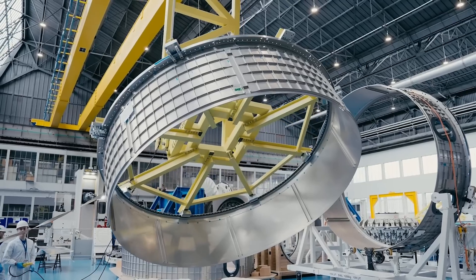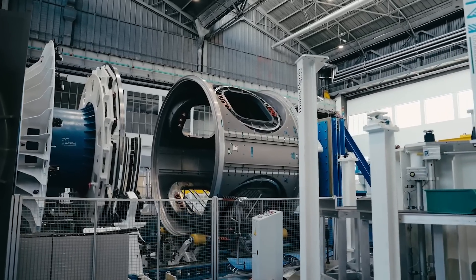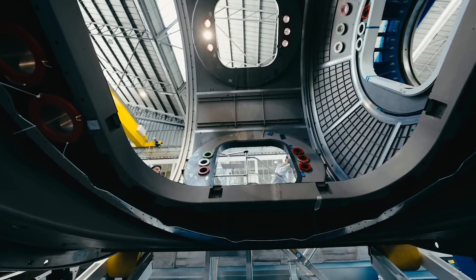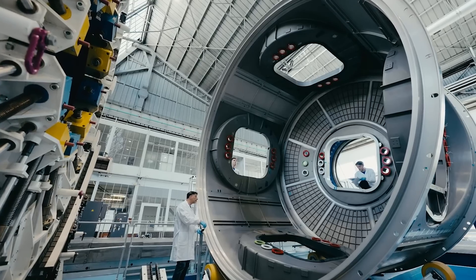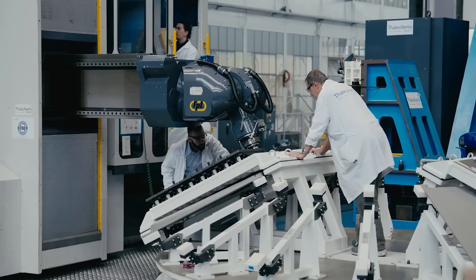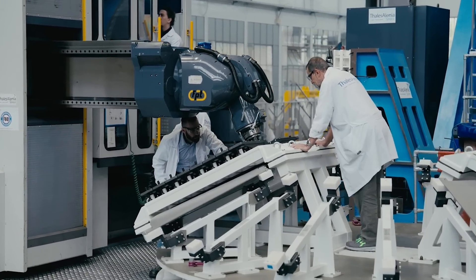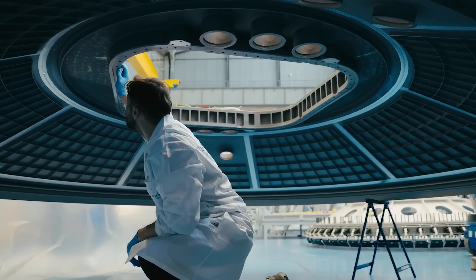The program manager for Axiom Station was quoted saying: behind me, we can see the most representative element of where we are now with the manufacturing phase of Axiom Station. It is very close to being completed. To clarify, the head of low-Earth orbit programs at Axiom mentioned: we are at the last welding activity for this element. The team is working three shifts day and night. In other words, teams are making a final push to finish this element before it gets shipped back to the United States.